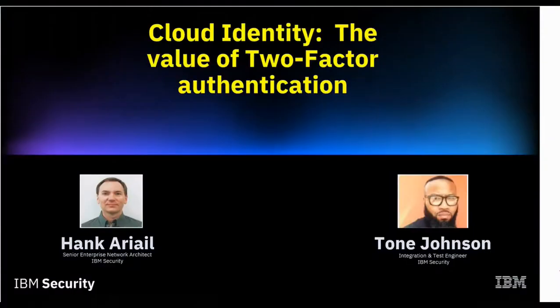Greetings. My name is Tone Johnson, Integration and Test Engineer, and with my teammate Hank Ariel, Senior Enterprise Network Architect, we're here to present to you in the mini-demo series: Technologies in the Cyber Range. Our focus will be on cloud identity and the value of multi-factor authentication.